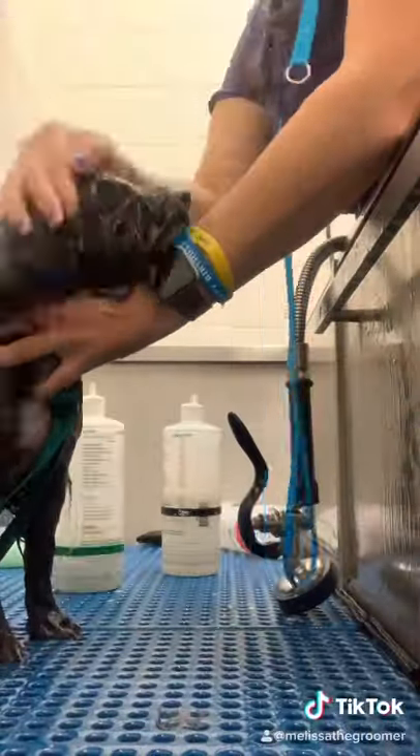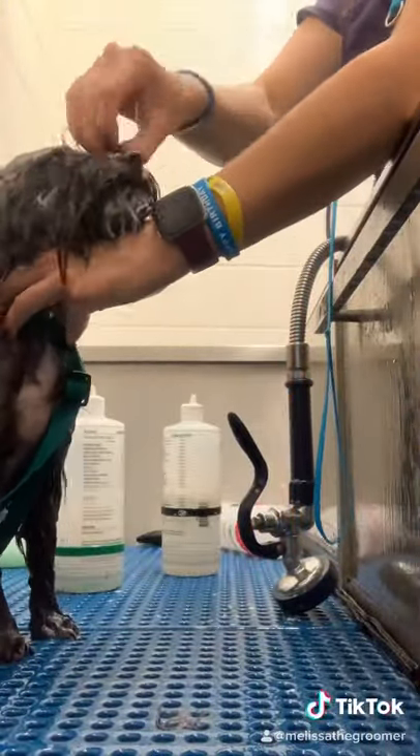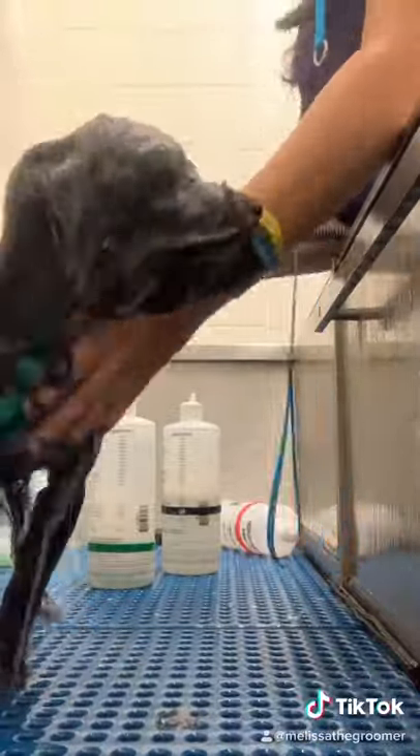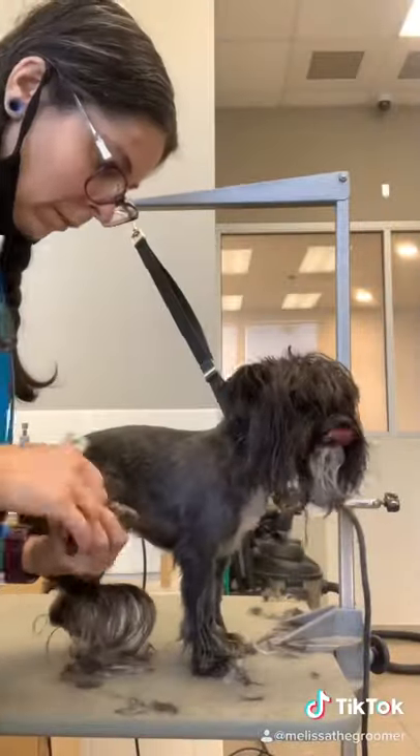After I finish her rough cut, I give her a bath. She is a wiggle worm for her bath, so I'll be posting a video of how to hold a wiggly dog when you're trying to bathe them.